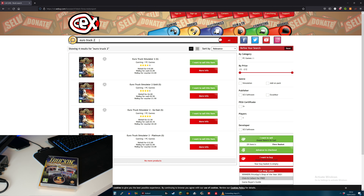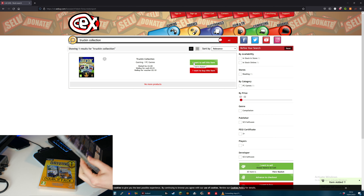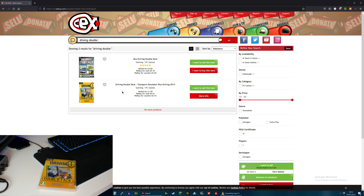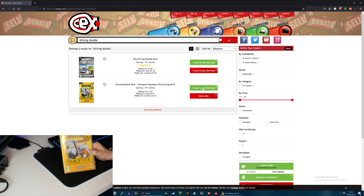Next up, Trucking Collection - that's got quite a lot of truck games on it. They will buy it off me for one pence. Next, the Driving Double Pack - they will buy off me for one pence and sell it for £1.50. And that is all my original Xbox and PC games.